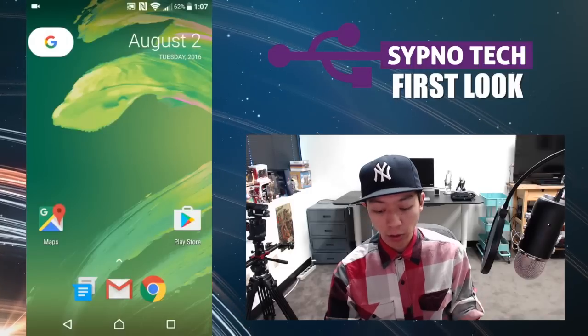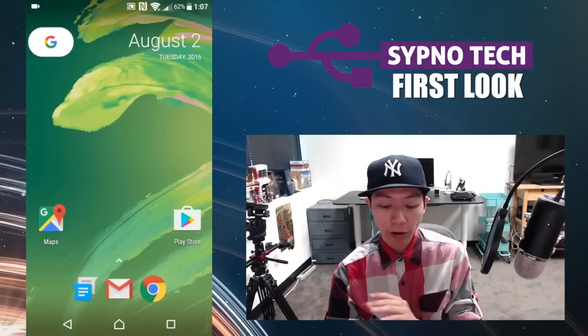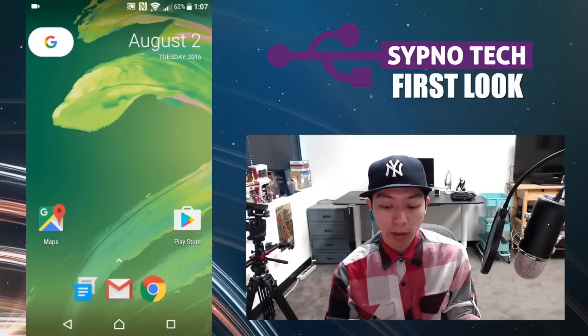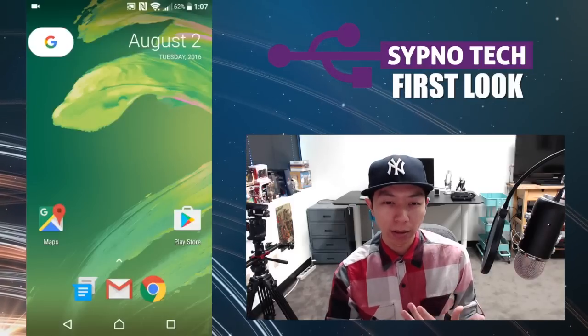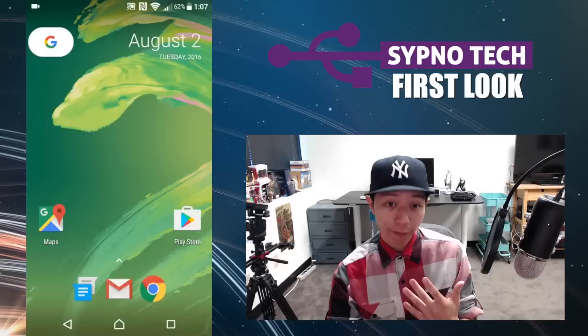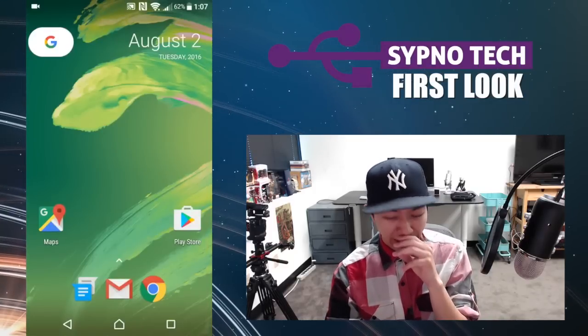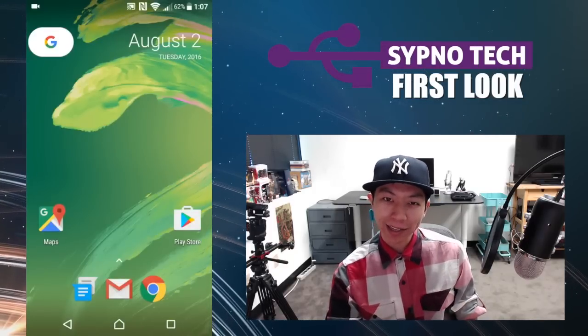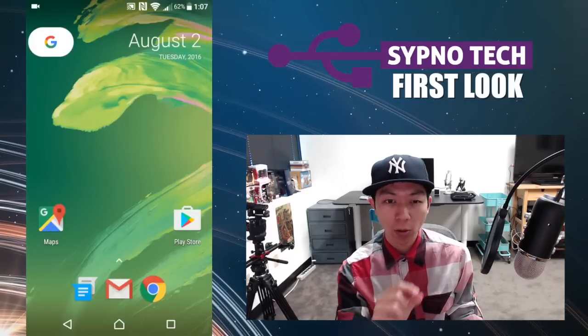Interesting to note — at the bottom we have Messenger, Gmail, and Chrome. So it's a very simple layout. At first when I downloaded it I kind of looked at it like, this is kind of different, I need to get used to it. But after using it for about an hour, it's kind of neat. I kind of like this a little more than the Google Now launcher, because I always hated that search bar on my actual homepage.